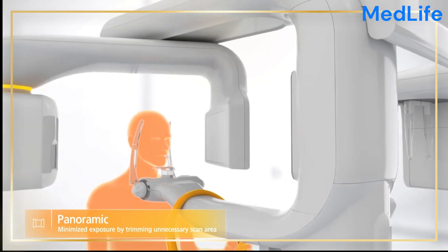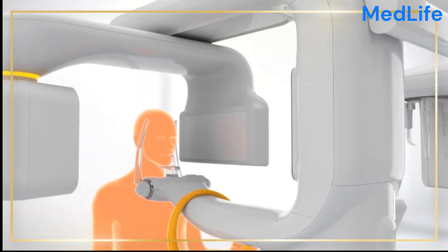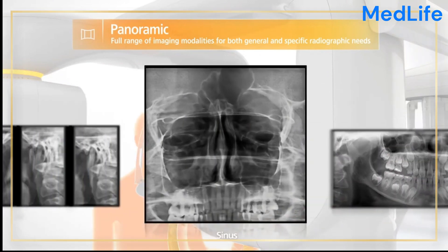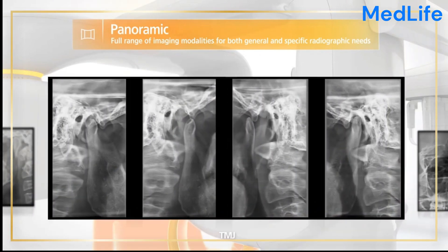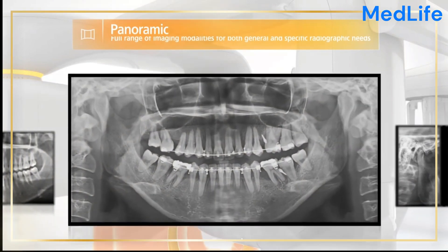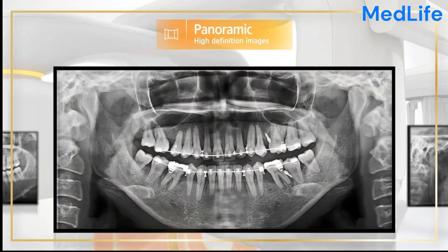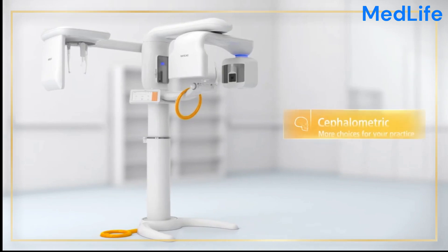Safety and patient comfort are paramount, and the Dental RaySkin Alpha Plus is designed with these priorities in mind. Its ergonomic patient positioning system ensures optimal comfort during imaging procedures, while its radiation shielding safeguards both patients and practitioners.